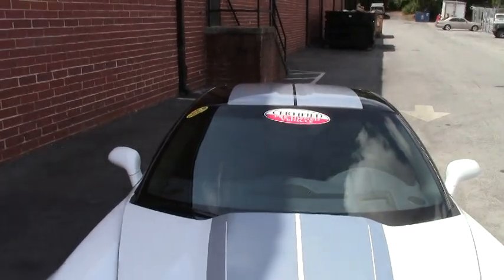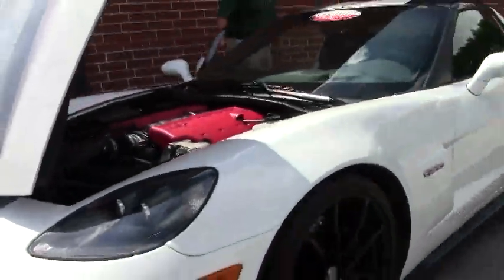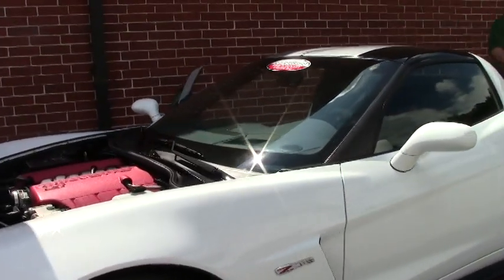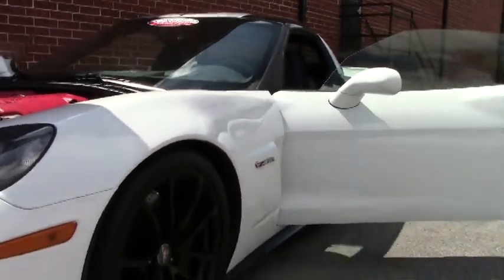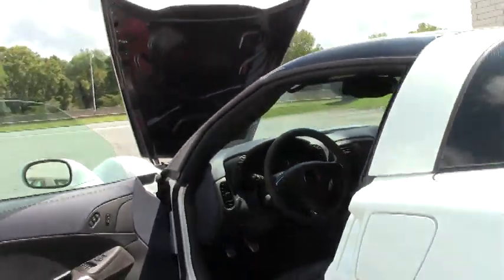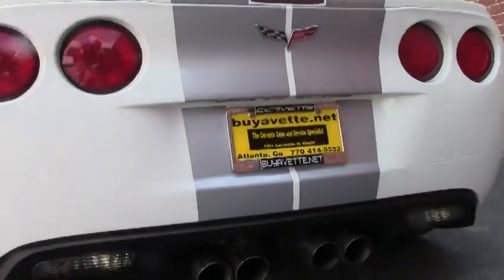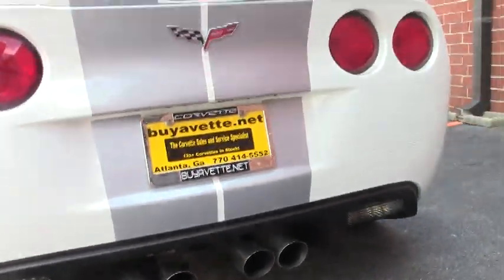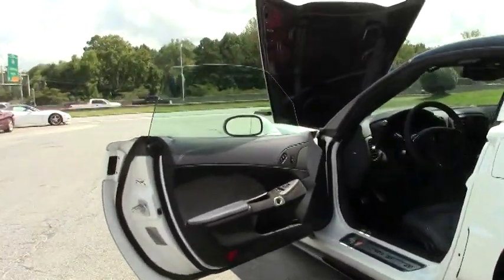With only 5,800 miles on it you can tell it's an absolutely gorgeous shape. That beautiful carbon fiber hood and of course all of the 60th anniversary with the silver stripe and the blue interior. The ebony wheels and that beautiful blue interior with the microfiber suede steering wheel. All of the 60th anniversary cars came completely loaded so heads up display, heated seats, navigation, all the bells and whistles.